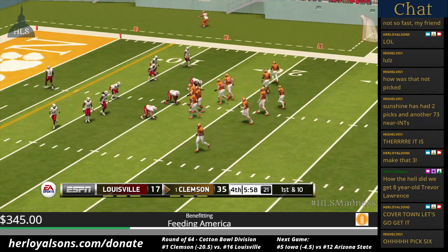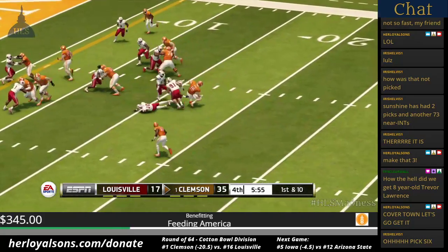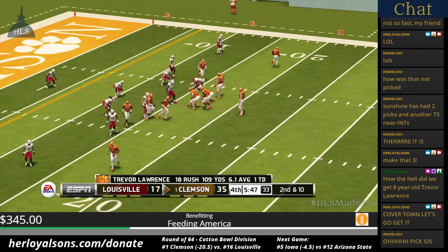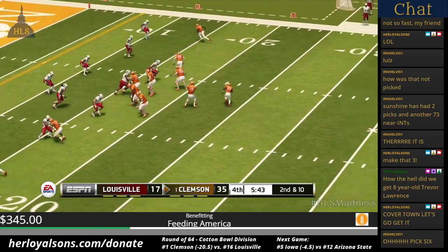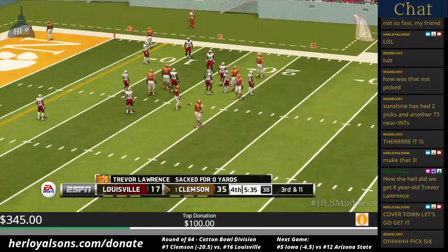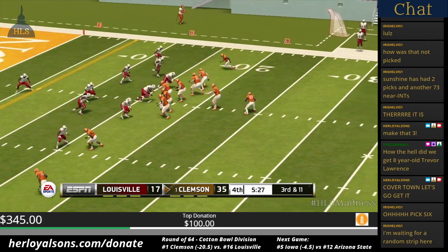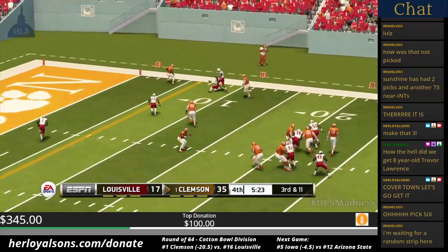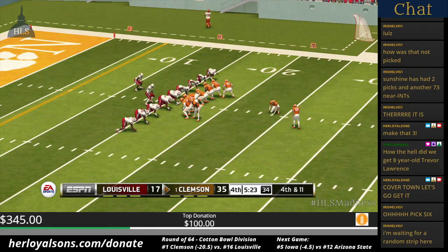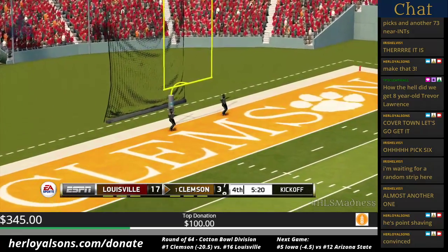First and ten, ball on the 16. They'll get him for a loss. He scrambled, he's hit and got away — and he's gonna be sacked for a loss. Quick pass — he's right there to knock it away. Really good heads-up play by the defense to get a hand on the football. Fourth down — the kicking team is on the field, they'll try for three. Kicks away and it splits the uprights.